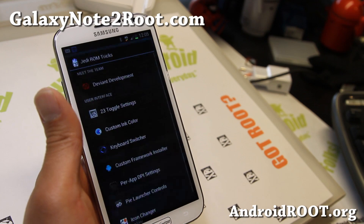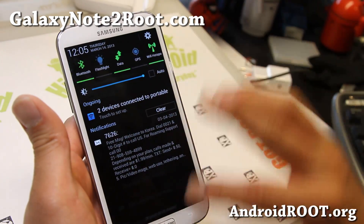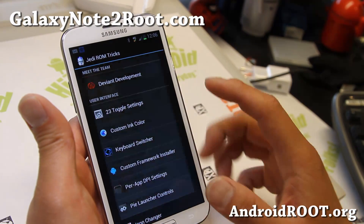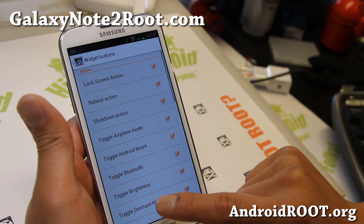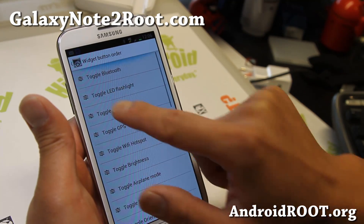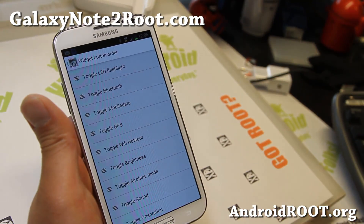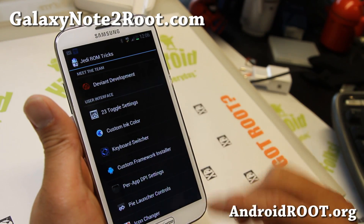If you go to Settings, you will see Jedi ROM tricks here. You can change the toggles up here — up to 23 — and put them in different order. You'll see all the toggles you can add. You can also put the LED flashlight at the top for easy access. And there's also a keyboard switcher.